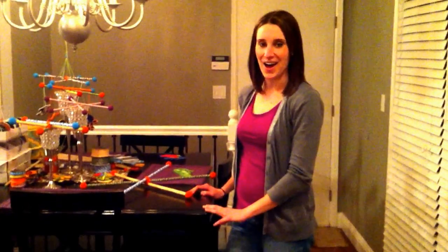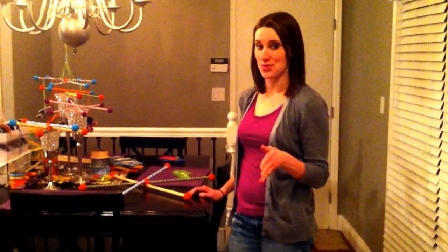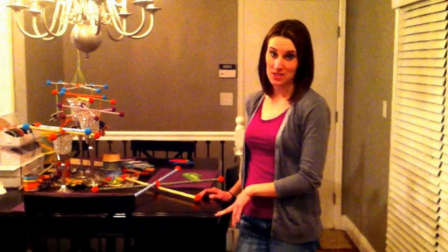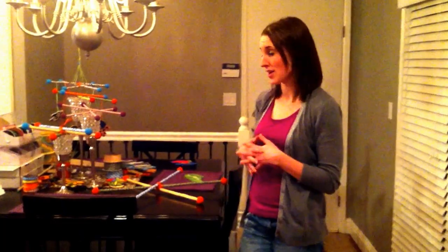Hey everyone, it's Danielle again. In the next two minutes, I'm just going to go through some of the mobiles that I'm making right now. I've had some special orders come in, so I just kind of wanted to guide you through some of the things that I'm working on.